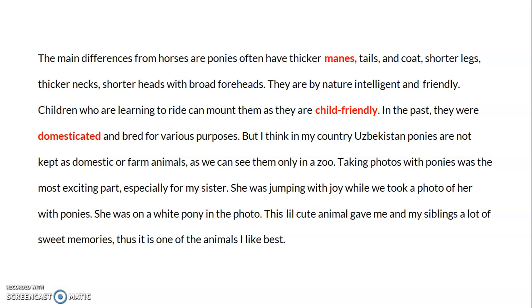Children who are learning to ride can mount them as they are child-friendly. In the past, they were domesticated and bred for various purposes, but in Uzbekistan ponies are not kept as domestic or farm animals — we can only see them in a zoo. Taking photos with the ponies was the most exciting part, especially for my sister, who was jumping with joy. This little cute animal gave me and my siblings a lot of sweet memories, and it is one of the animals I like best.